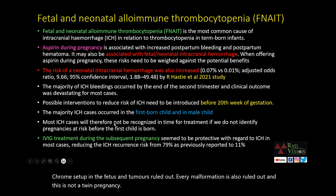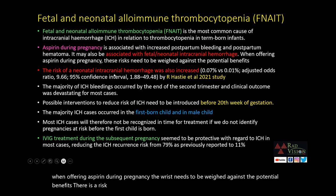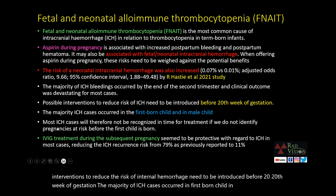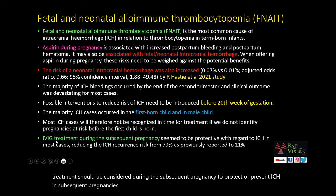Fetal and neonatal alloimmune thrombocytopenia (FNAIT) is the most common cause of intracranial hemorrhage in term-born infants. Aspirin during pregnancy is associated with increased postpartum bleeding, postpartum hematoma, and fetal or neonatal intracranial hemorrhage, so when offering aspirin during pregnancy the risk must be weighed against potential benefits. A study by Rae Hastie et al. in 2021 noted increased risk of neonatal ICH. The majority of ICH bleedings occurred by end of second trimester; most cases occurred in first-born male children. IV immunoglobulin treatment during subsequent pregnancy reduces ICH risk from 79% to approximately 11%.